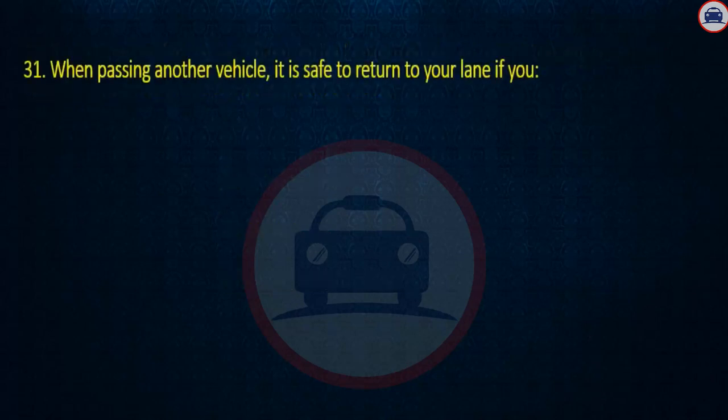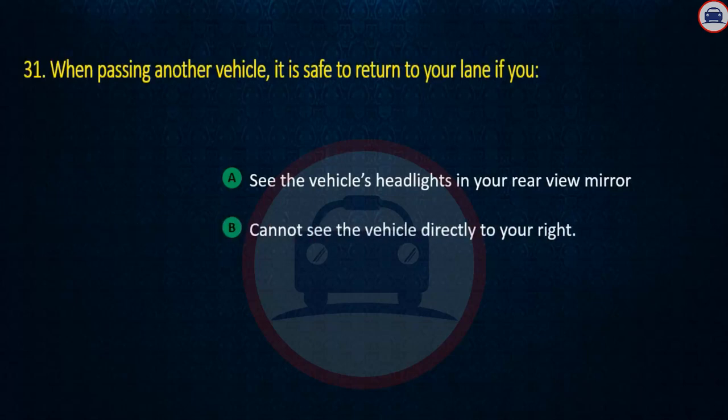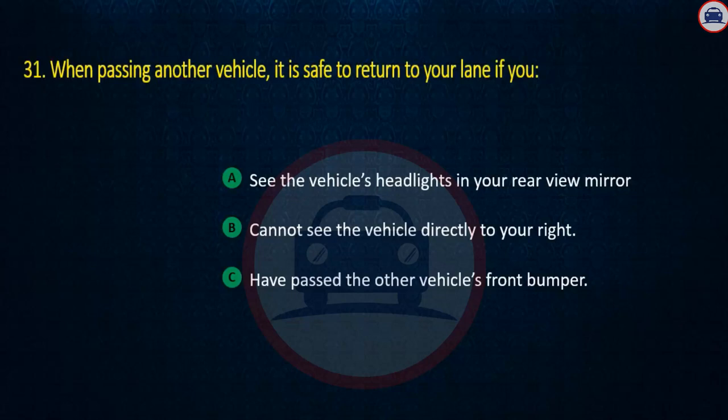Question 31. When passing another vehicle, it is safe to return to your lane if you: See the vehicle's headlights in your rear view mirror, Cannot see the vehicle directly to your right, or Have passed the other vehicle's front bumper. Answer: See the vehicle's headlights in your rear view mirror.